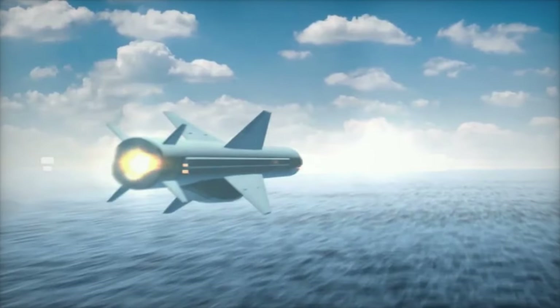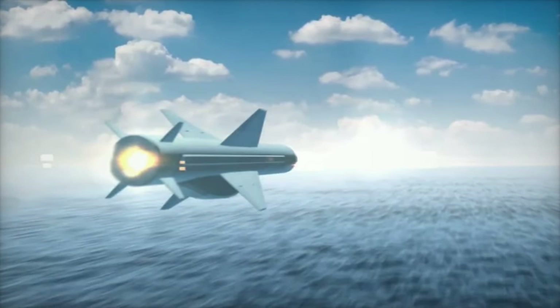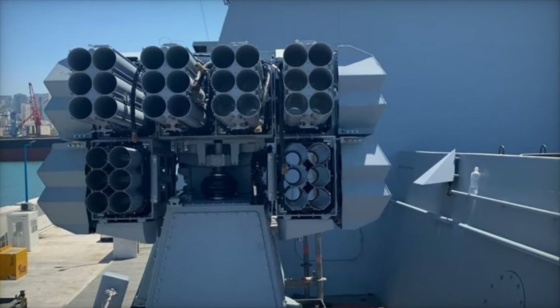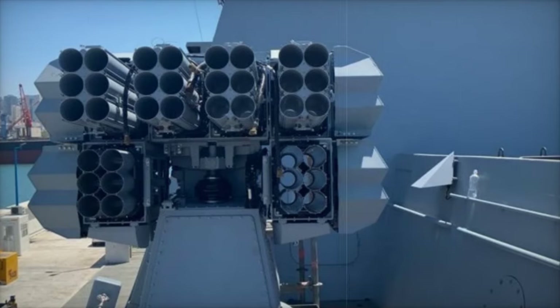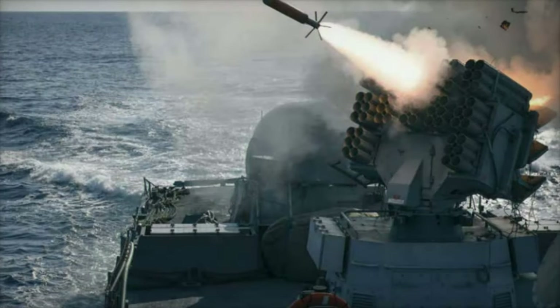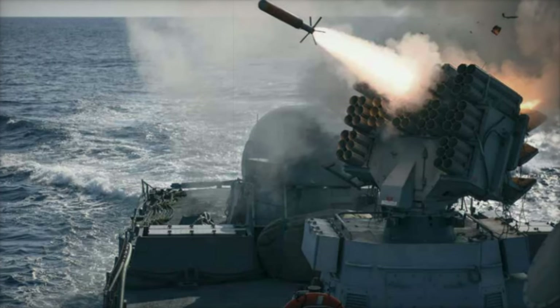Terma's Sea Guard system stands out with its 360-degree coverage, utilizing CNAT-compatible decoys to counter sophisticated threats such as next-generation torpedoes. Its fixed launcher design, characterized by minimal moving parts, enhances reliability and ease of maintenance.